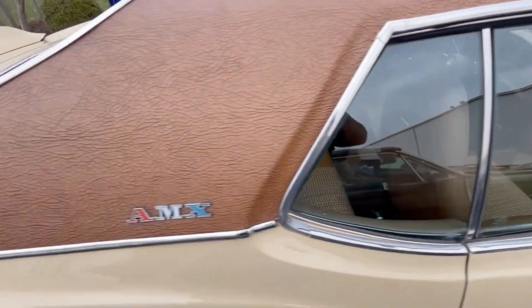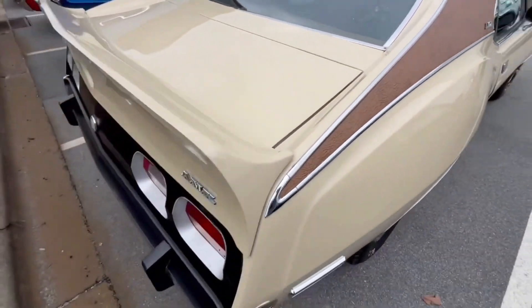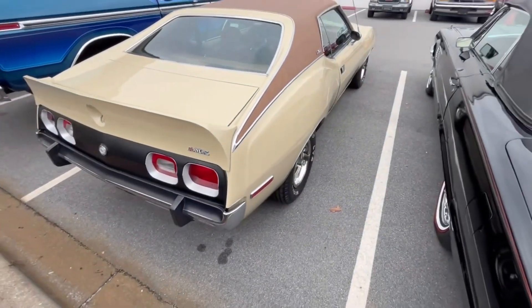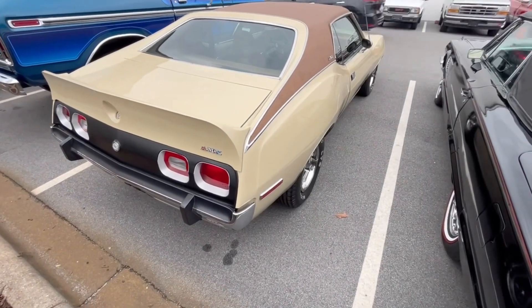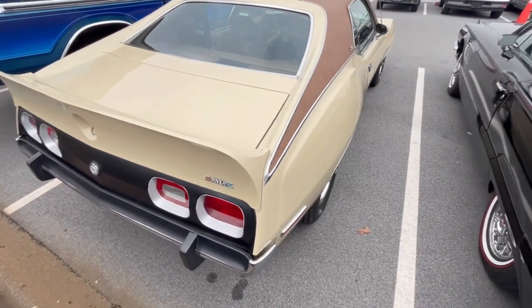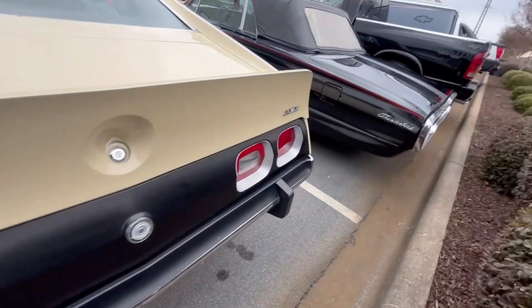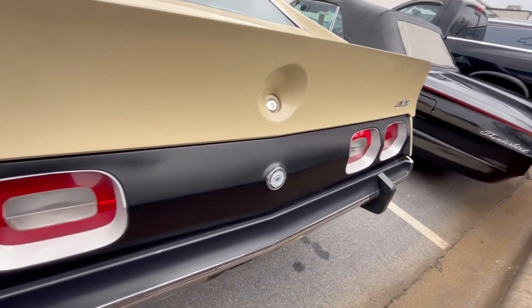Look at that — a beautiful automobile. AMC AMX, so it's not really technically a Javelin. I don't know — I think by '73, '74 they did call them Javelins again. I think the AMXs were their own model in the early '68, '69, '70. I always like the tail lights and the tail panel on these cars.